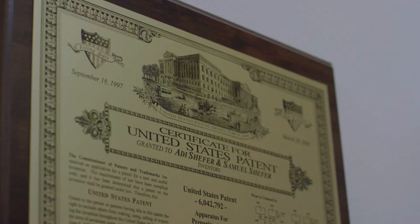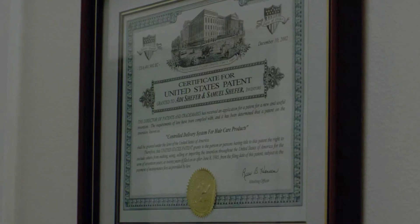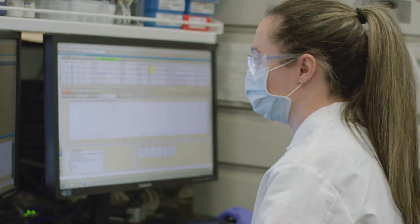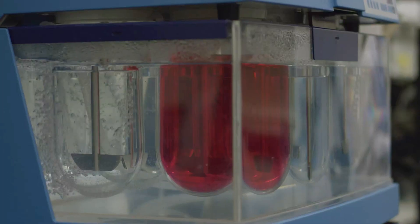Salvona specializes in encapsulation technologies. Encapsulation technologies are processes to entrap active ingredients within a carrier material, and it is a useful tool to improve stability and enhance performance of the product.